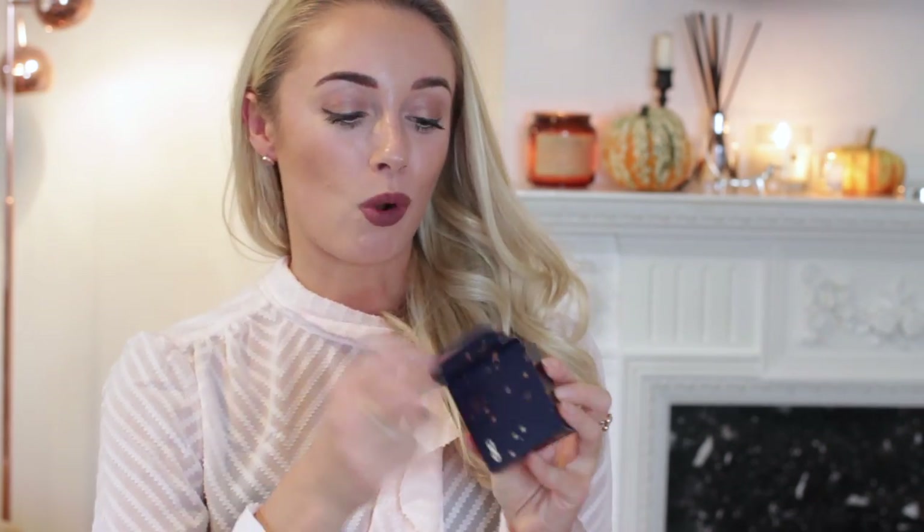Next I'm going to look at the Ciate mini mani month calendar — I'm guessing it's going to be all nail varnishes, a great opportunity to add new colours to your collection. The first one I'm opening is number eight. The packaging is a purple and gold colour with a little quote on the back — 'Though she be but little, she is fierce' by William Shakespeare.